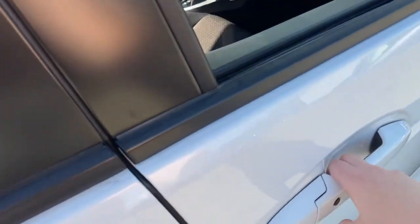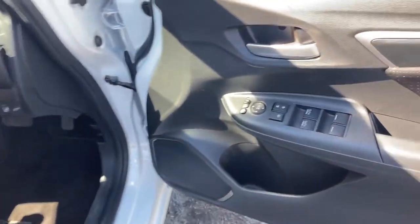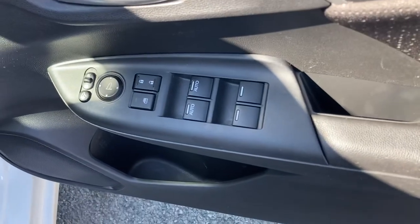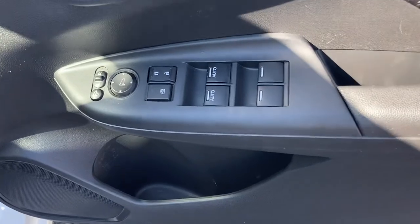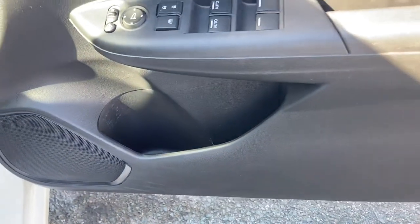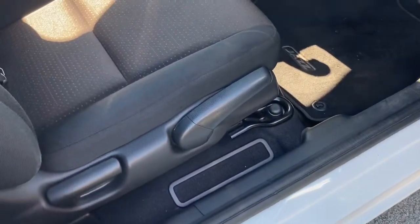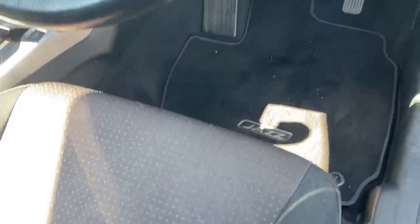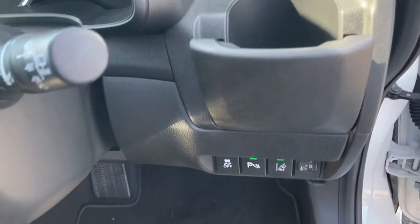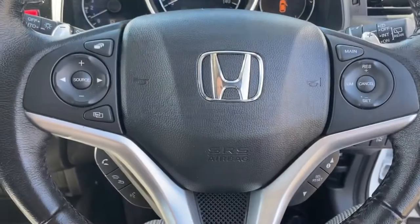Moving into your front interior now, on your driver's door you do have your control panel for all four windows, your central locking system and your mirror adjustments with a small storage compartment just below. You do have your manual levers on your right hand side of your driver's seat to get into that required position, with your full fabric seats making it very comfortable throughout. It does come with a handy cup holder on your right hand side which expands outwards for those bigger cups.